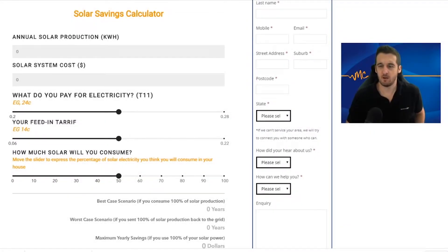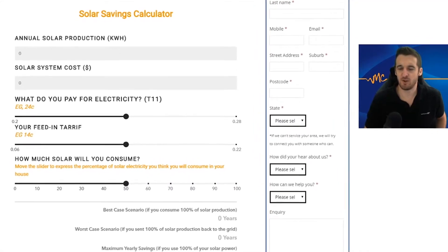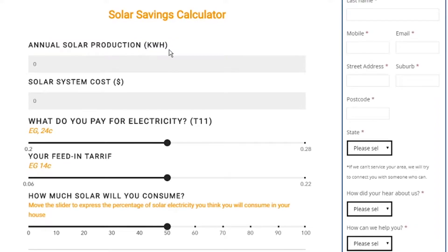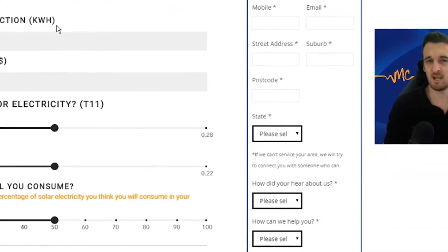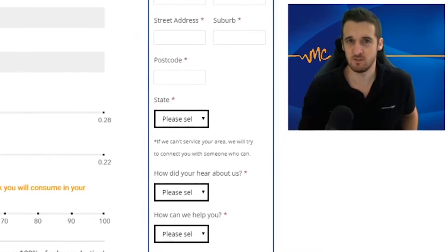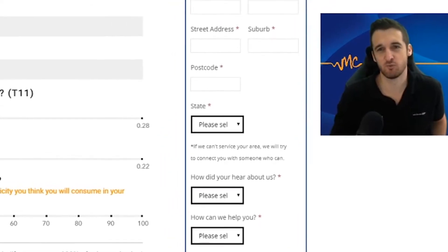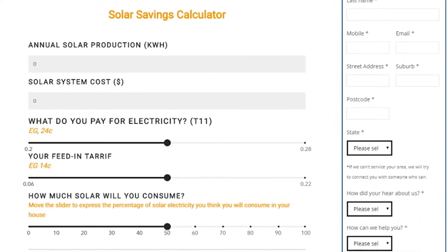In this video I'm going to use our newly launched calculator on the MC Electrical website to show you exactly how much you can save, but more importantly how the savings are calculated and how it all works. Here we are on the calculator. You'll notice there are a few fields to put in. The first one being the annual solar production in kilowatt hours — basically how much your solar system should produce in one year. This is the most complicated section to understand; the rest is really straightforward, just inputting data.